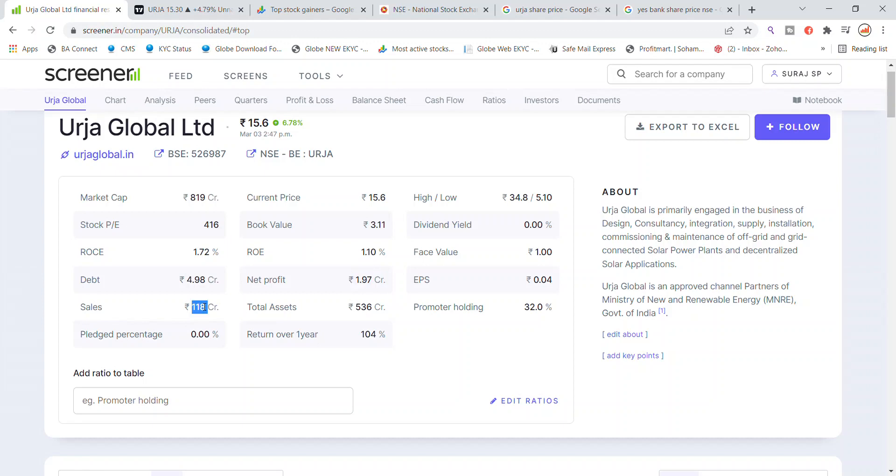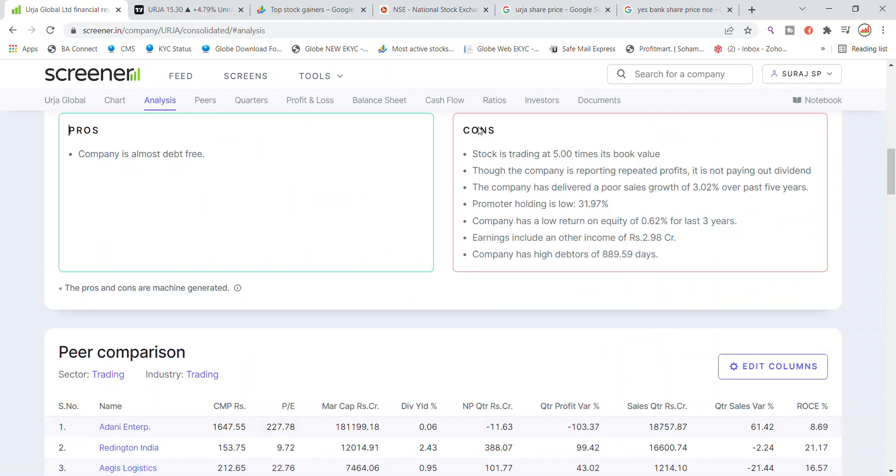The company's sales have been 118 crore until the third quarter, and the current profit from that 118 crore in the third quarter looks positive. All things appear fine. The P/E ratio and promoter holding can also be seen, and there are many things to keep in mind from this analysis.